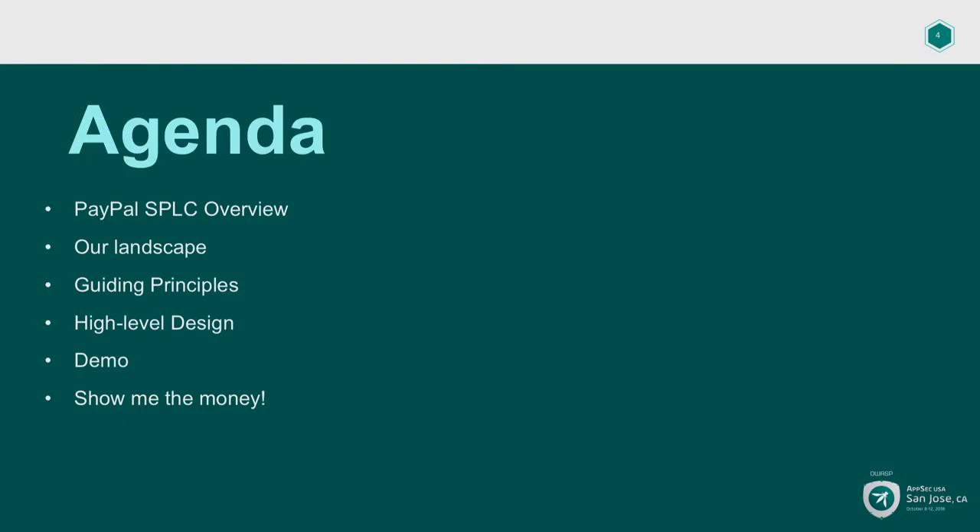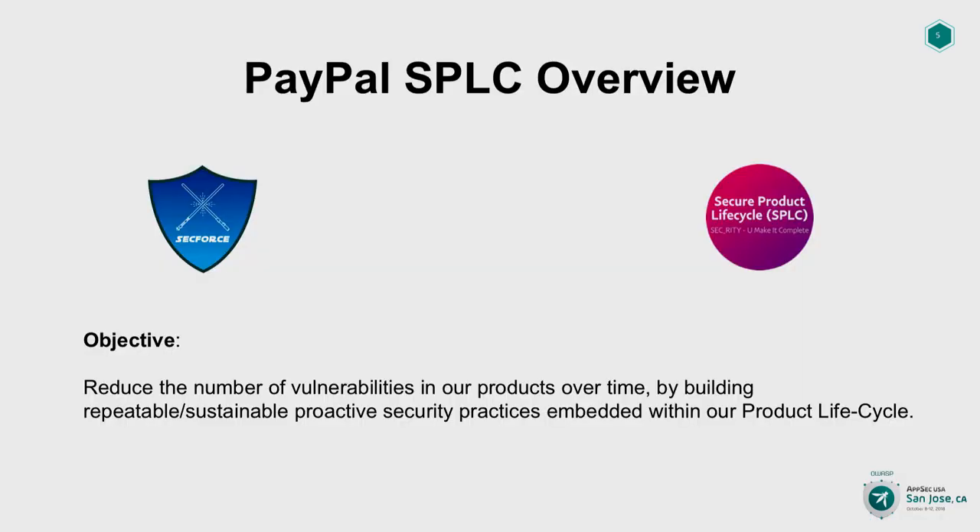A quick agenda: I'm going to start out with a quick overview of the Secure Product Lifecycle at PayPal, then talk about our landscape and give you an overview of our problem statement. Then we'll dive into the design of what ScoreBot is, and then the real meat of the presentation — a live demo. We'll attempt a live demo with a lot of variables at play, and then show what the benefits were and what was the ROI.